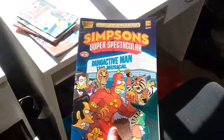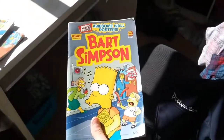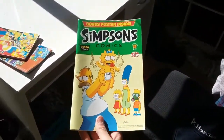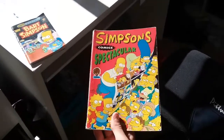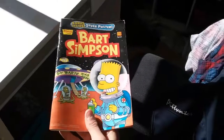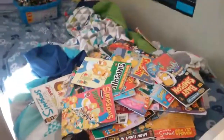Simpsons Super Spectacular. I love this one too — Bart Simpson issue 50. Simpsons Comics issue 182. Two left: Simpsons Comics Spectacular. And last one: Bart Simpson issue 47. There they are, we're in a pile now. Oh crap, I have to clean them up. Thanks for watching guys!